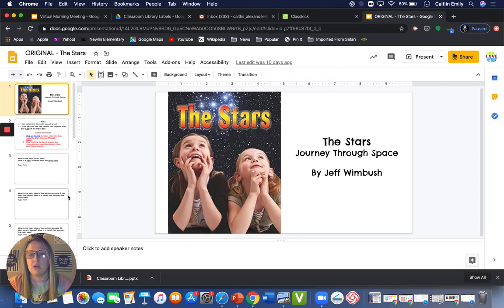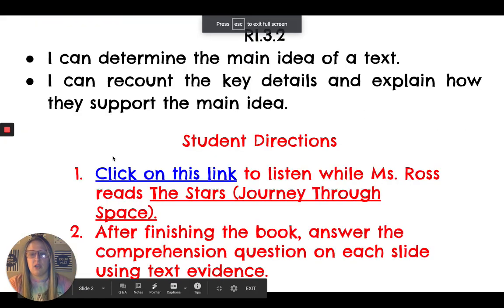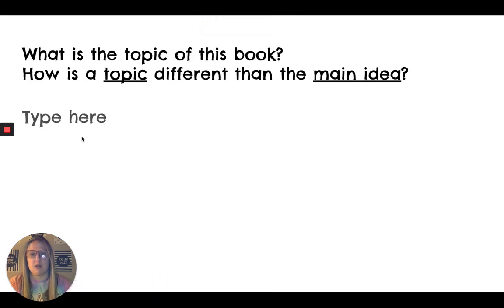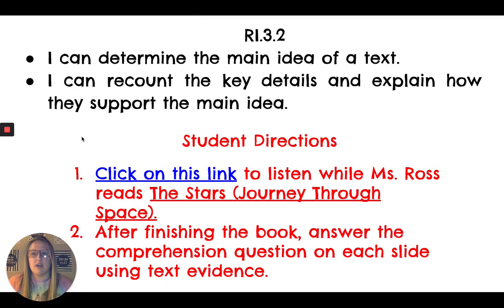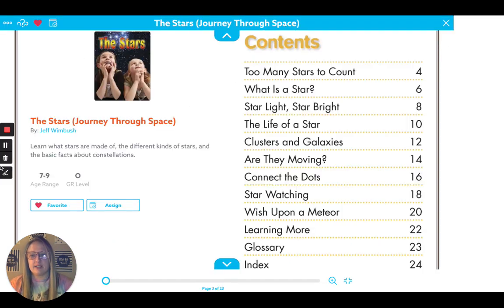And remember that when we are done reading the book and you are in your document, you can go ahead and go to the questions and type in the boxes to answer them. The text we're going to be using today is about the stars, and we're going to be thinking about the main idea. Our learning goals are: I can determine the main idea of a text, I can recount the key details, and explain how they support the main idea.